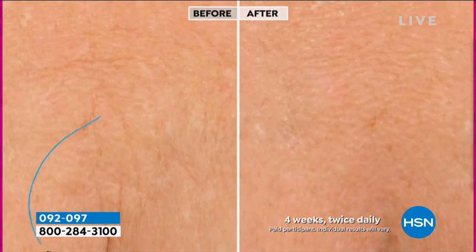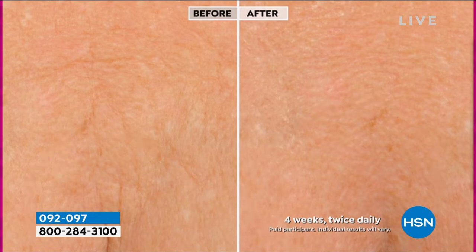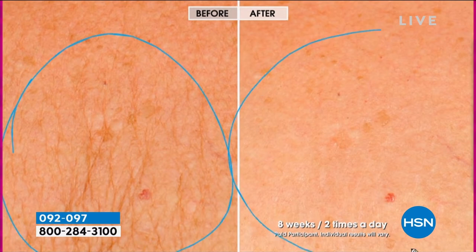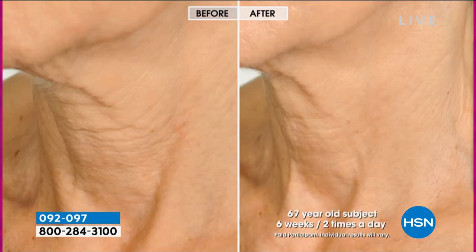One more — right in between the breastbone. Look at that. Four weeks, one month, twice daily. Look at those wrinkles — how they've softened and pretty much basically disappeared. Here's one more decollete. Eight weeks, two times a day. Look at that skin. Wouldn't you like to have that? How many of you out there can say, I have those wrinkles around my neck, or I have a little turkey gobbler neck and I want to make it into a swan?